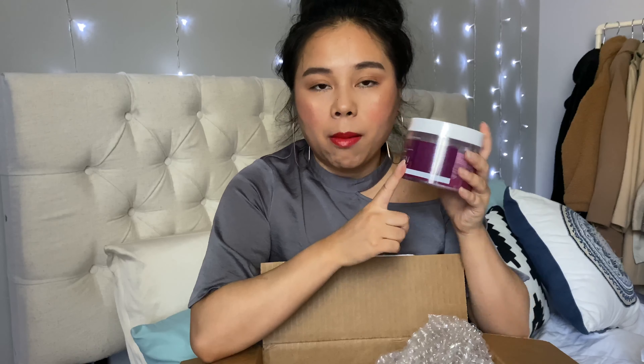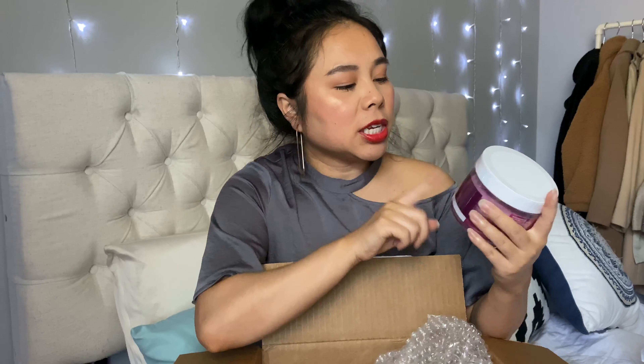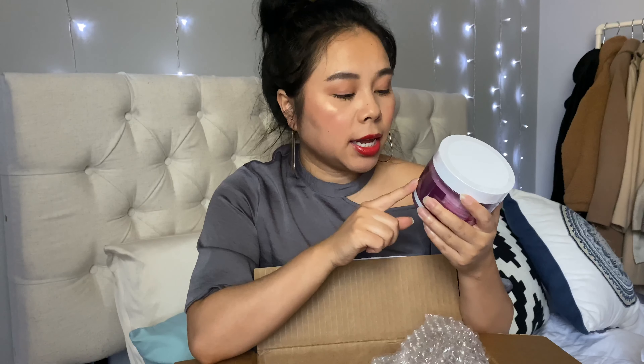I've heard so many good things about this brand Neogen, especially this product. After washing your face and cleansing, you want to wipe it all over your face and down your neck. It promotes clearer, smoother, and tighter skin. I've been wanting to try this for the longest time so I'm really glad I picked it up.